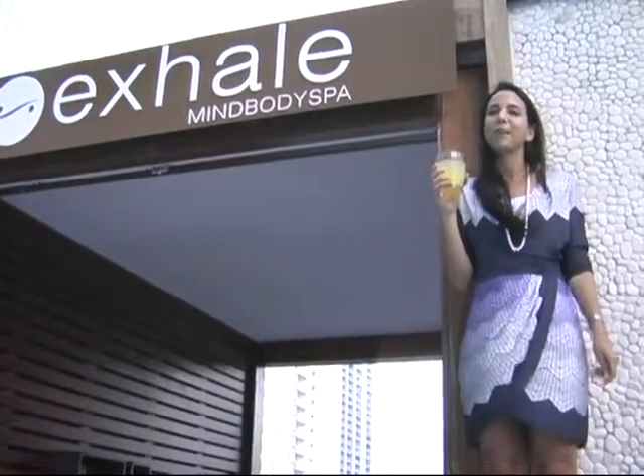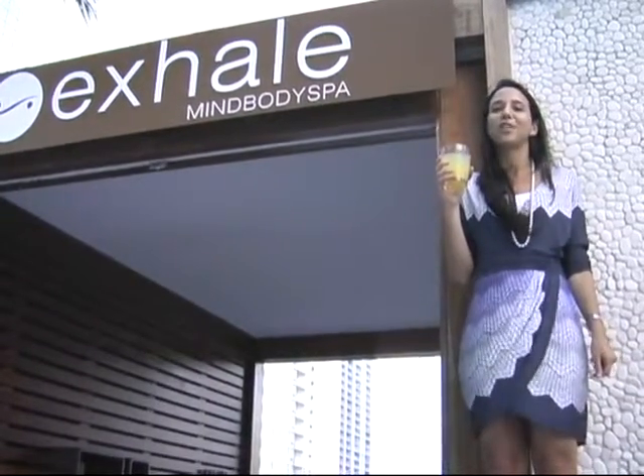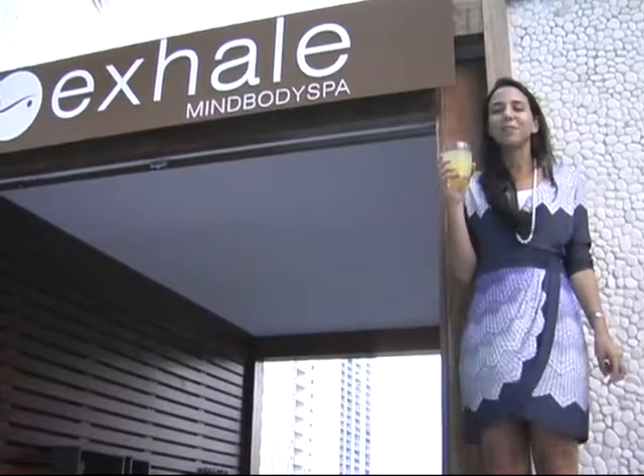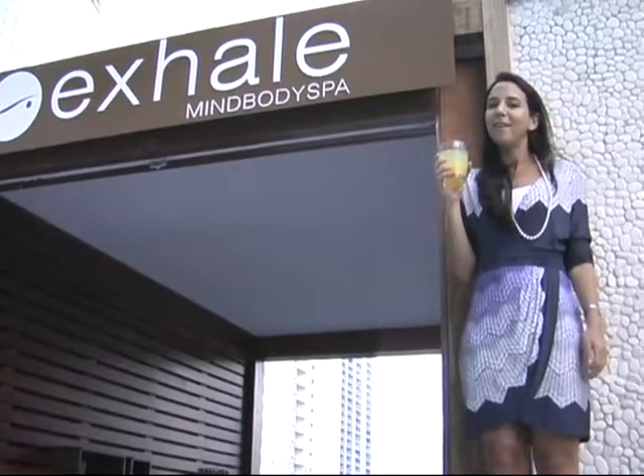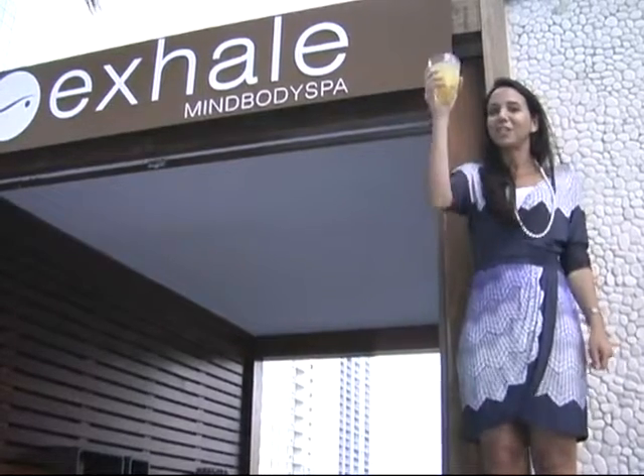It wears well on the plane, it wears well in the spa, it wears well to work out in one of our amazing core fusion or yoga classes. So if you haven't tried Anatomy out, definitely make sure to try them out — and thank you for being here. Cheers, Anatomy!